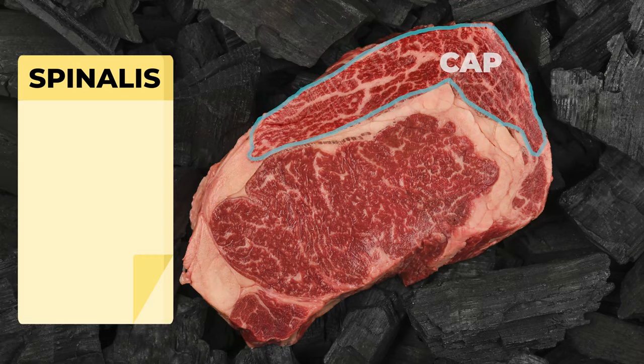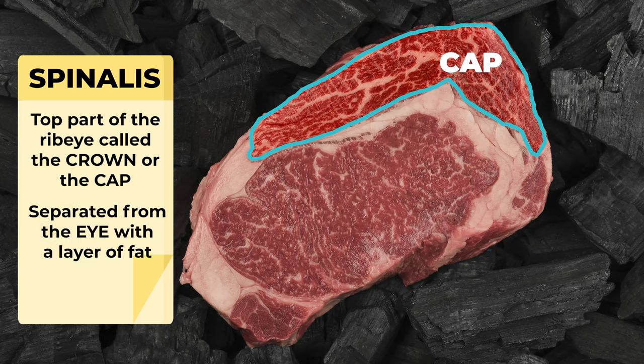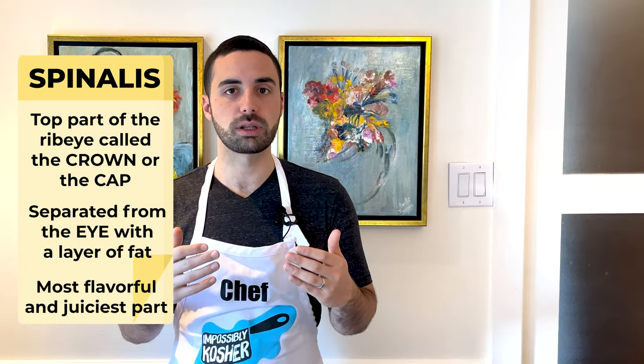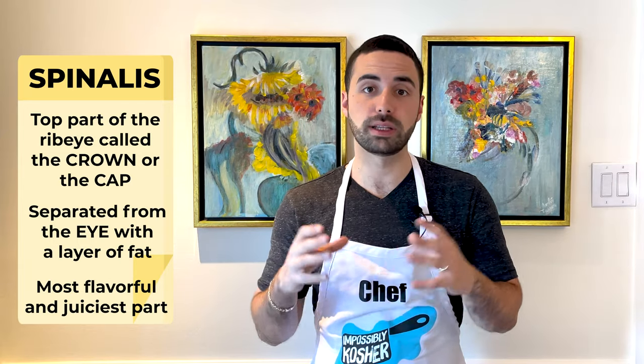The spinalis is the top part of the steak referred to as the crown or the cap. The cap sits above the eye of the primal and is separated by a nice layer of fat. This part has the most incredible intramuscular fat or marbling and is the most flavorful and juicy part of the entire steak.